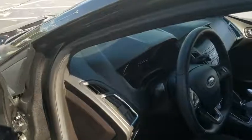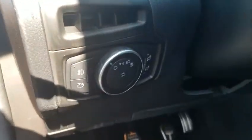Rear window defroster, trip computer, tachometer, brake assist, remote keyless entry, panic alarm, rear window wiper, driver vanity mirror.